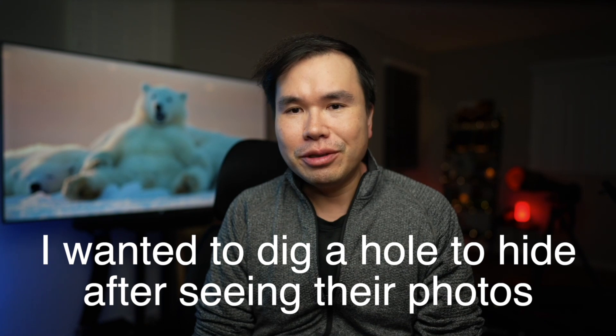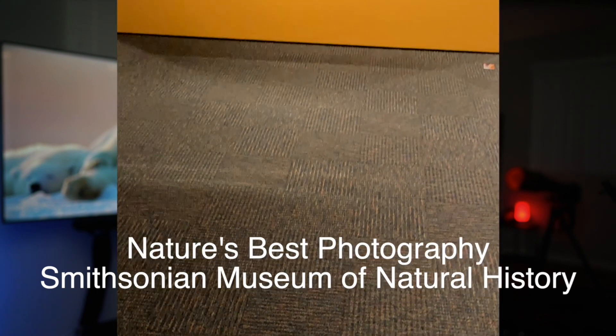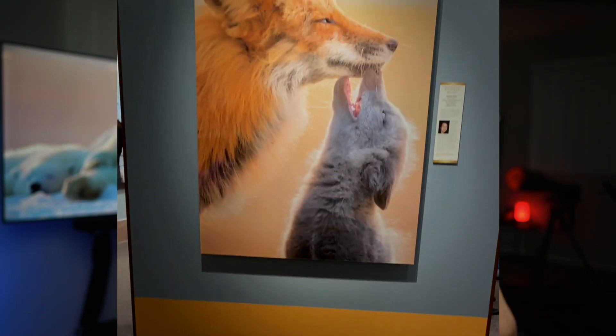A few years later, one of my photos was in an exhibit by Nature's Best at the Smithsonian Museum of Natural History. My photo was printed about five feet tall — it was from a 1DX Mark II file and since I didn't crop, the print looked okay. But walking around the exhibit, two or three photos really stood out in print quality. One was from my friend Steve Matthias, who won the Audubon Grand Prize, shot on a Nikon D850 at 45 megapixels.